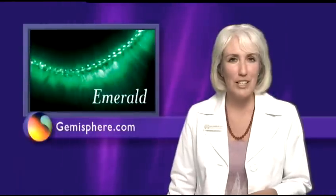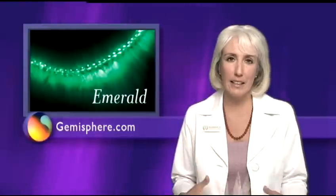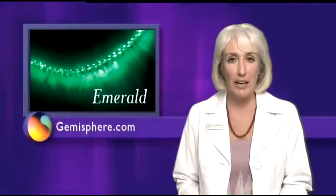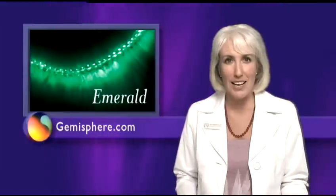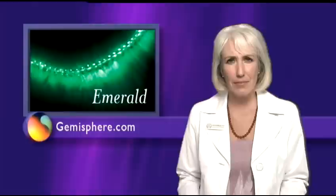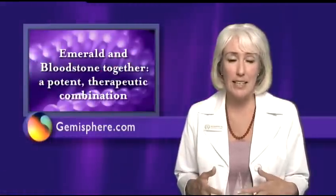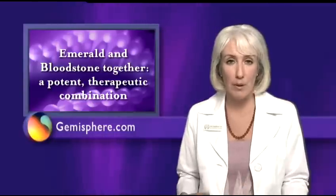Finally, I want to mention emerald, which focuses specifically on healing the body's organs. Emerald floods the body with powerful energetic nourishment, vitality, and healing. Wearing a necklace of therapeutic emerald not only improves all functions of the immune system, it also uplifts overall physical health and strength, which is important for healing allergies. Wearing emerald along with bloodstone can also enhance the bloodstone's effects, and together they make a potent therapeutic combination.